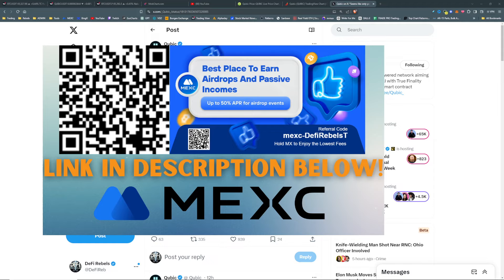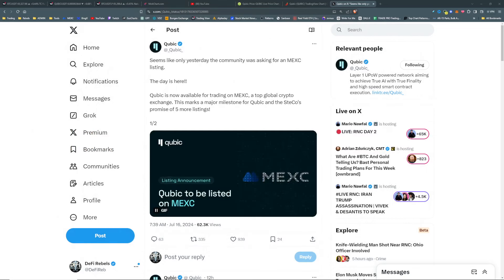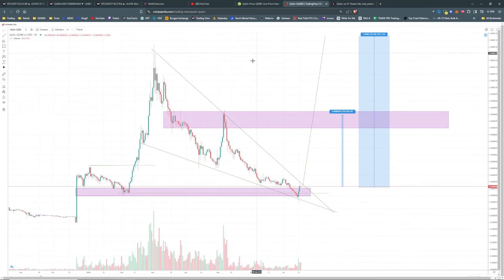If you would like to pick it up on MXC Global, QR code is on your screen and I will have a link below in the description. If you want to become a member of the crew, hop over into Discord at discord.gg/defi-rebels. If you are a US participant trying to get on MXC, make sure you check out Palau ID to become a digital resident so you can trade on MXC Global.